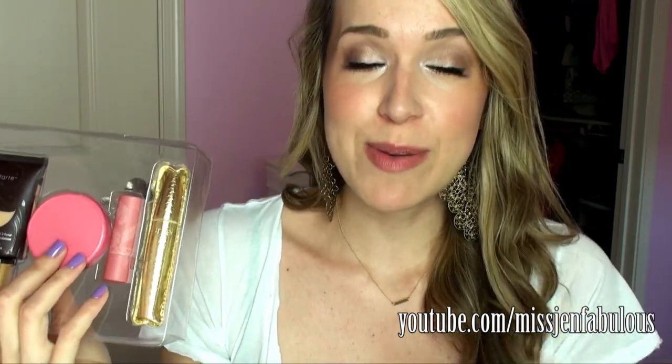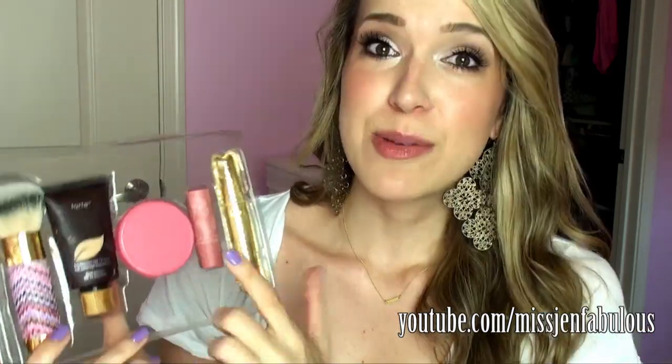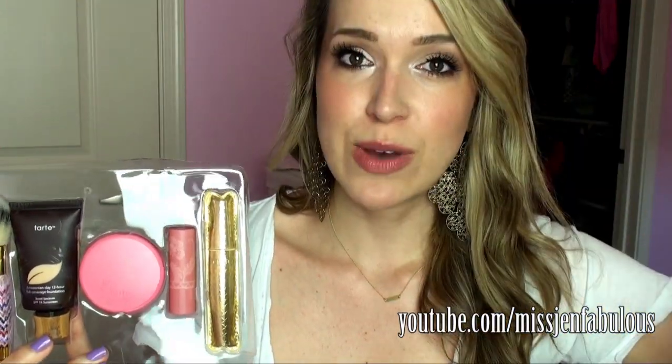It is the Today's Special Value today, February 5th, on QVC.com. I will have the link down below. You get all of this stuff, all full size. The foundation alone is $38 — so if you go to Sephora or Ulta right now and buy this, it's $38. The blush is $26. So right there, that's paying for the whole kit. Everything else, full size, pretty much for free. It's an amazing value. By the way, I am not getting paid. If you click the link below, that's just going to take you to the QVC website.